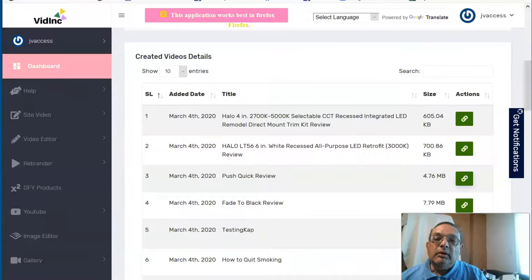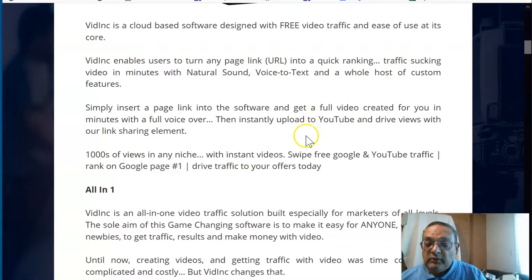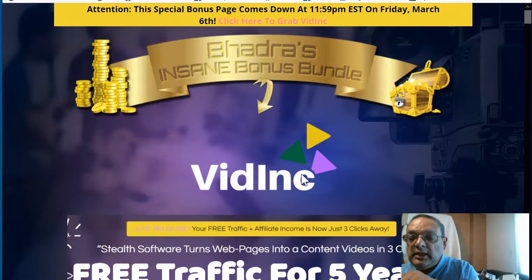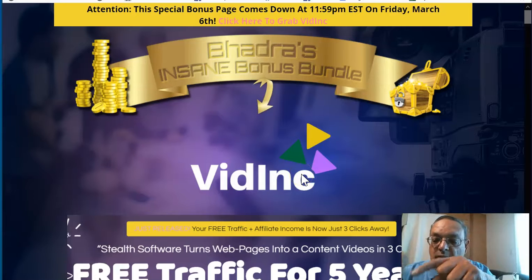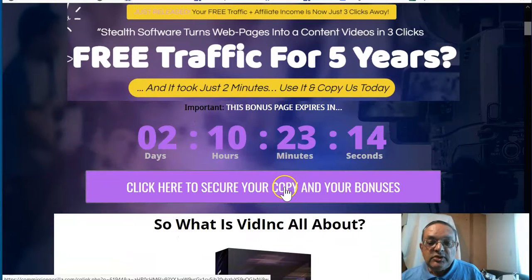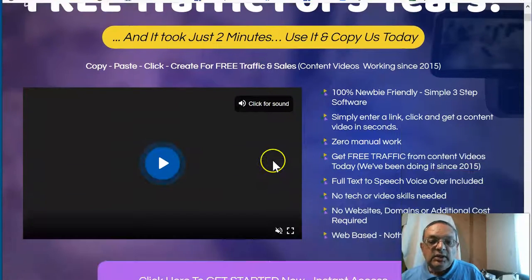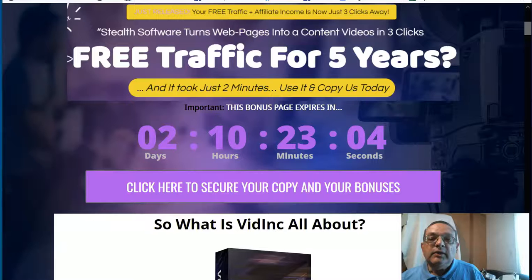What I wanted to talk to you about right now is the exclusive bonus I've generated to go together with Vidink, which I think you'll really like. To get my bonus, look at the link below in the YouTube video description. There's a link there and you'll come to a page where you can click to secure your copy. When you click that link, you'll get to the sales page of Vidink where you can buy the product. Also remember, when the timer expires to zero, my bonuses will expire.